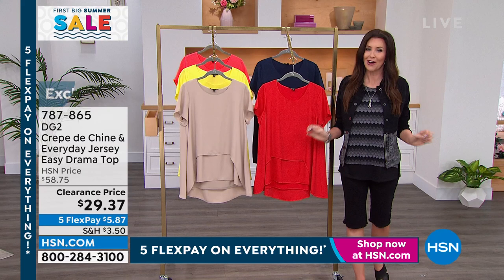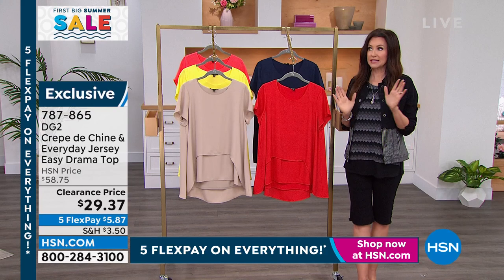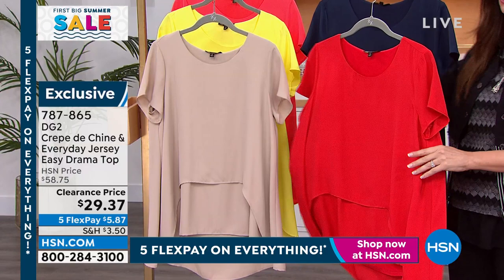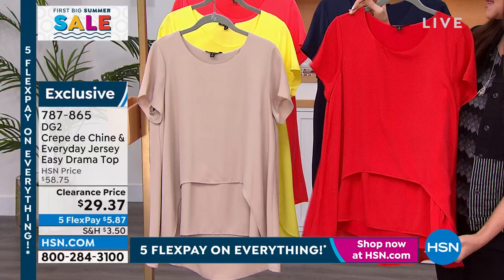On clearance is the Drama Top. Should it be on clearance? It's so beautiful — but hey, let's take it. $29.37. Ingerborg came out in the orange color with the sand Today's Special and did it look great. It should be $58. We have it in this beautiful red, navy, sand, sunshine yellow, taupe, lemon, and coral.